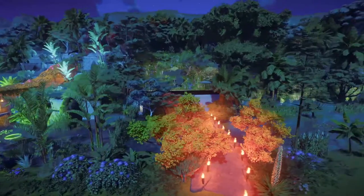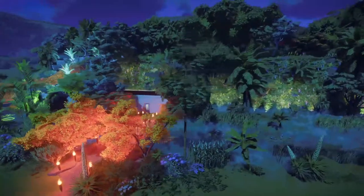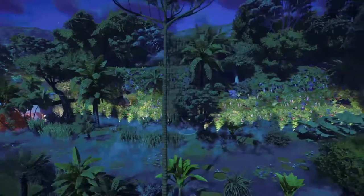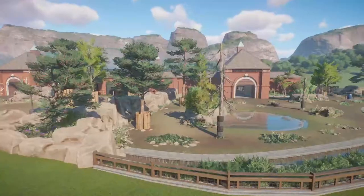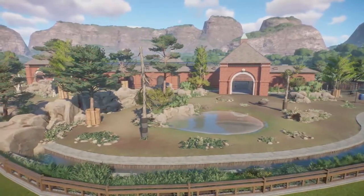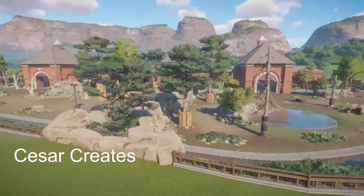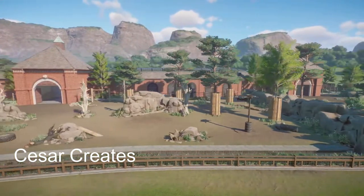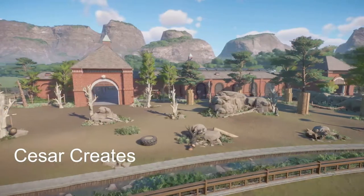Thank you for sharing all of this talent that you have on the Steam community. Our next piece was made by Cesar Creates. It's called Rhino and Elephant House in a classic city zoo style. You can bring this into your zoo for right around $300,000.